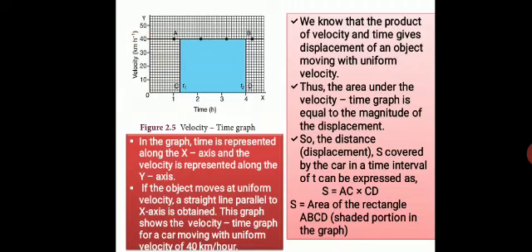For example, consider a car moving with uniform velocity of 40 kilometers per hour. When we plot this, we get a straight line. For every hour, the car covers 40 kilometers — in the first, second, third, and fourth hours alike. We know that the product of velocity and time gives the displacement of an object moving with uniform motion. In this graph, the product of time and velocity gives the blue shaded area, which represents the displacement covered by the car.